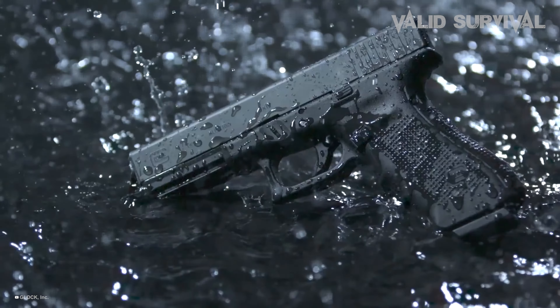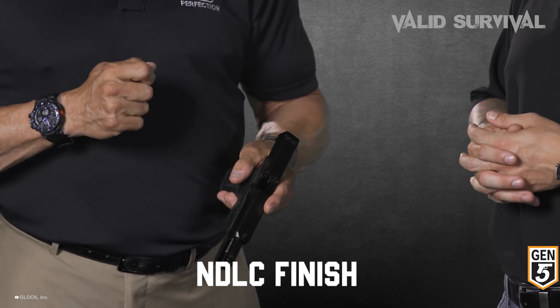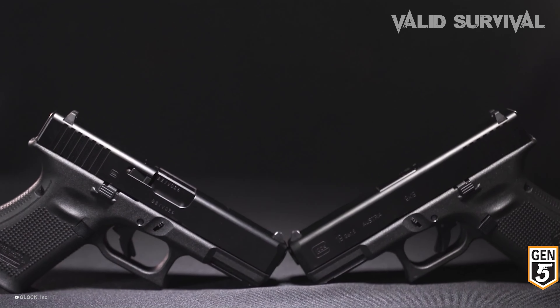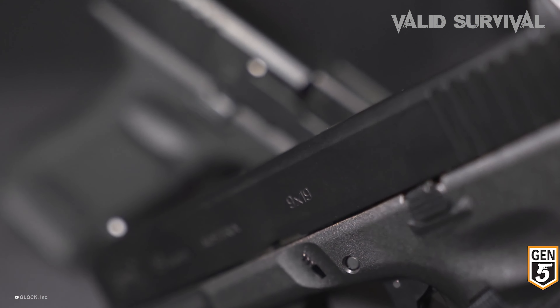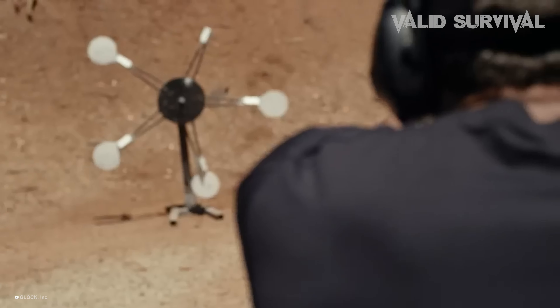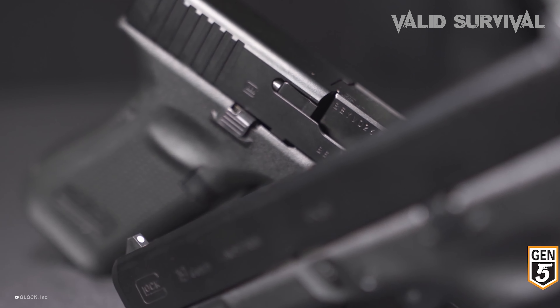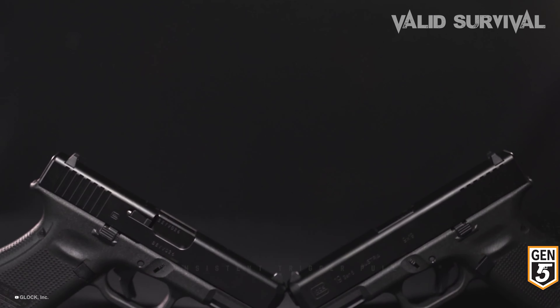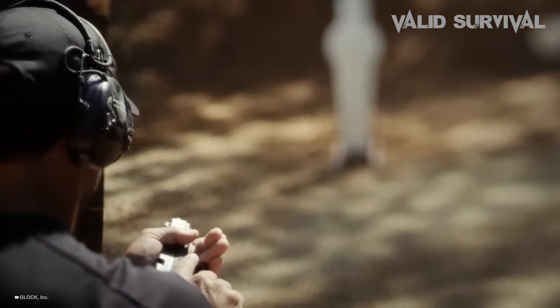The Gen 5 features several improvements over its predecessors, including a flared magwell for faster reloads, an NDLC finish on the barrel and slide for extra durability against corrosion and scratches, and a more comfortable grip without finger grooves, which accommodates a wider range of hand sizes. The inclusion of Glock's Marksman barrel delivers increased accuracy through enhanced barrel rifling. The Glock 19 Gen 5's lethal efficacy is underpinned by its robust construction, consistent trigger pull, and improved ergonomics, making it incredibly reliable under various conditions.